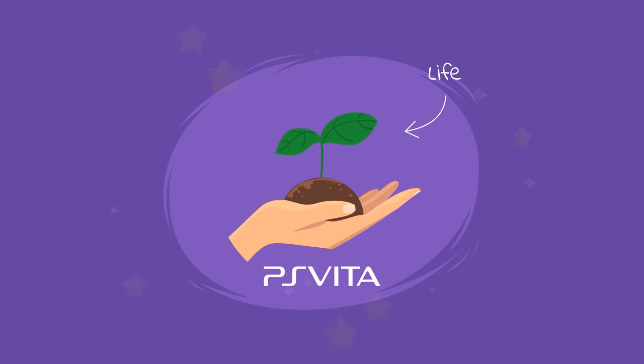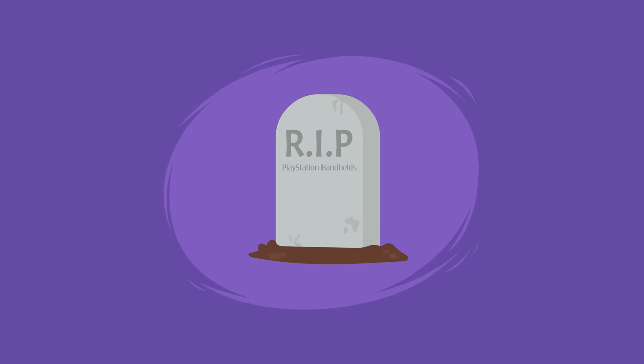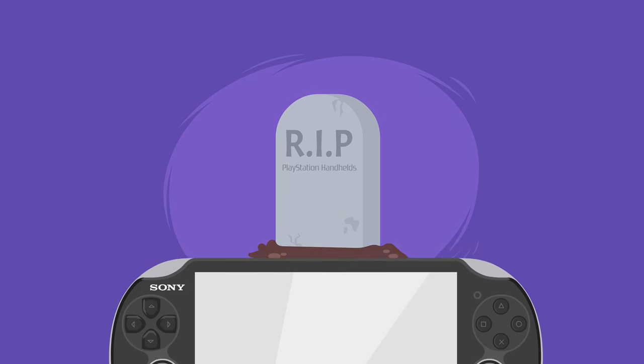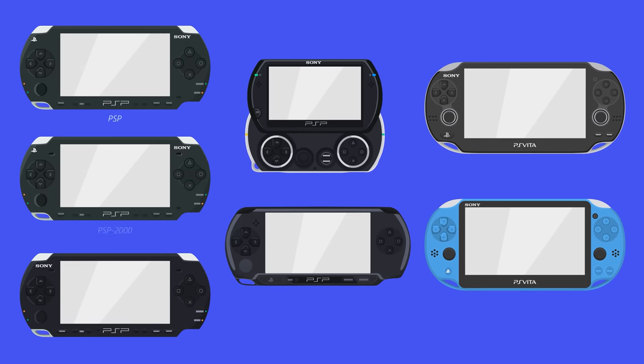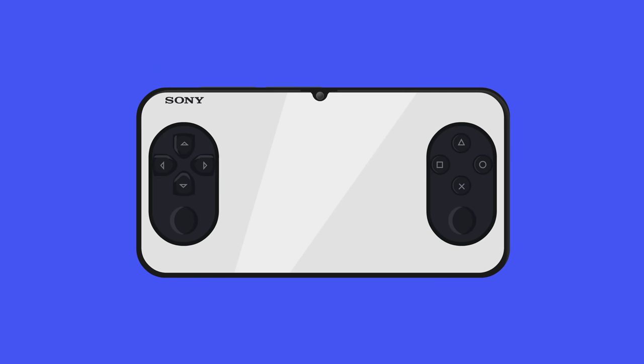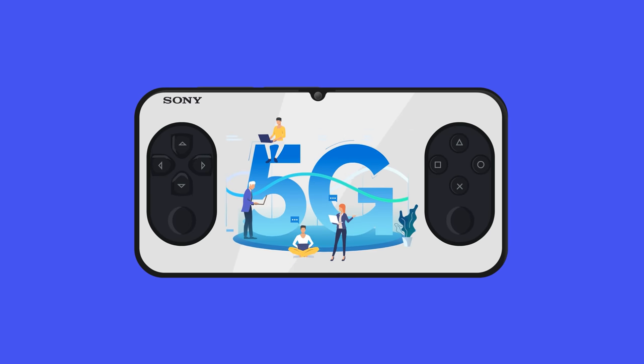Fun fact: Vita means life in Latin, which is contrary to what it did for PlayStation handhelds, since it put an end to the production of PlayStation handhelds. After the Vita was discontinued in 2019, PlayStation confirmed that the company is no longer in the business of making handheld consoles. Whether this is really the end remains to be seen, since there are rumors of a new handheld that could use the 5G network.